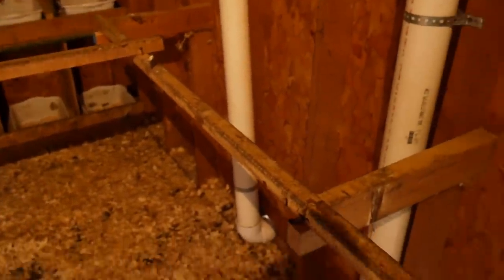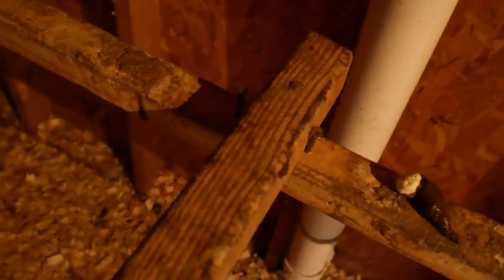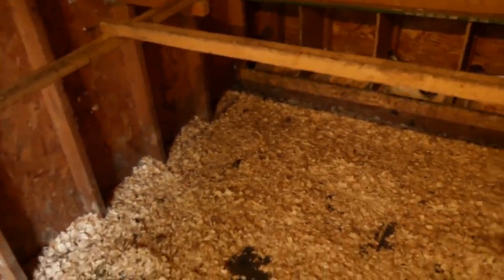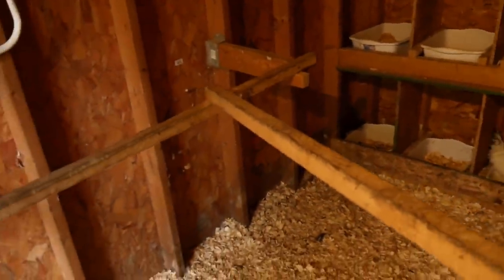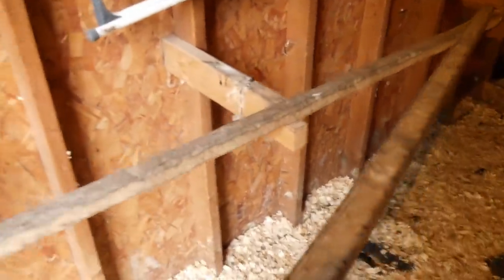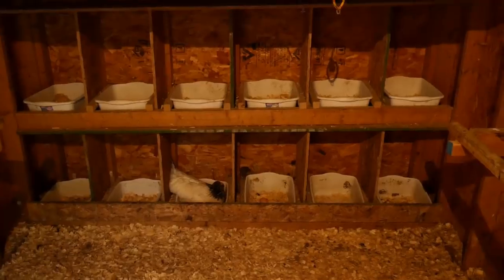The next thing I'll talk about is my roosting bars. I built them out of two-by-twos, held in place with two screws. When I come in, I'm able to simply lift this up — it swivels on a single screw — and set the roosting bar aside, which gives me access to my nesting boxes.